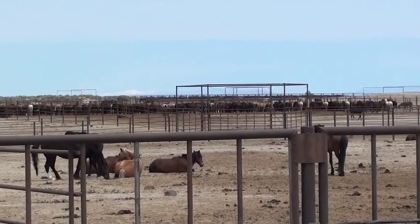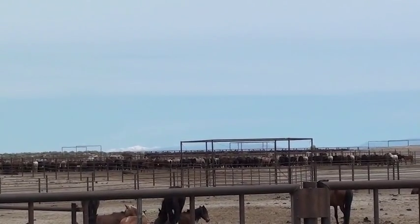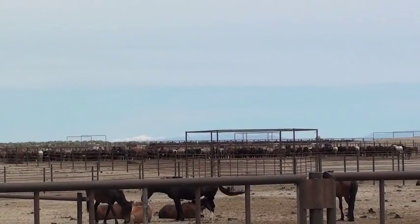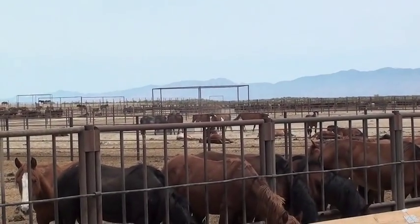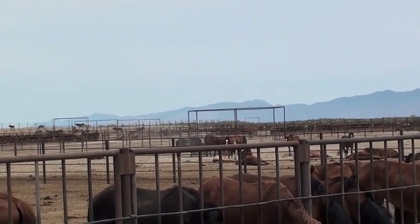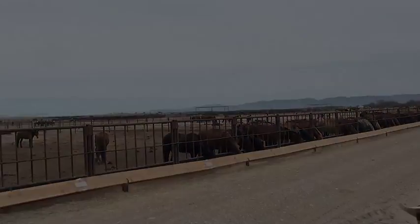So you have horses from all the roundups? Basically — it's a hodgepodge of different herd management areas here. They just get separated by their sex and age, so they all get classified together. As for how long they've been here — the Calico horses were the first ones to come in, almost two years ago this December — December 28th. Yeah, there are a lot of horses.